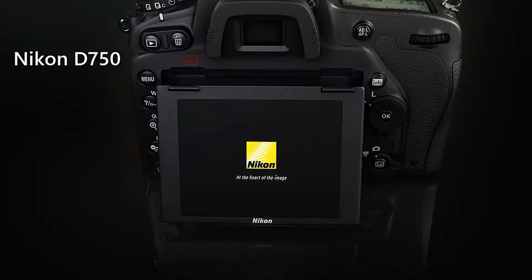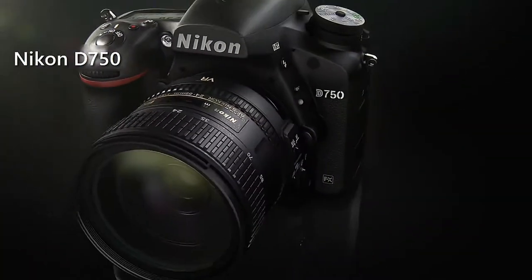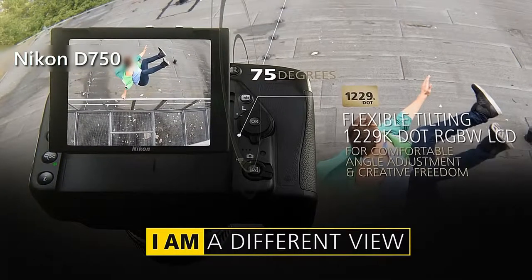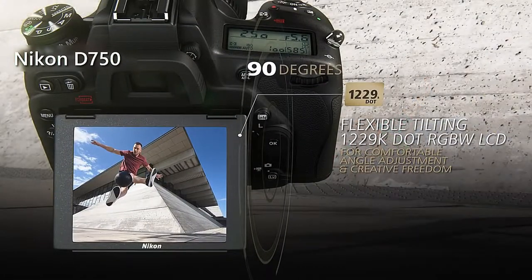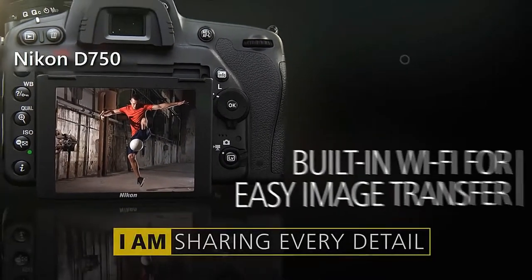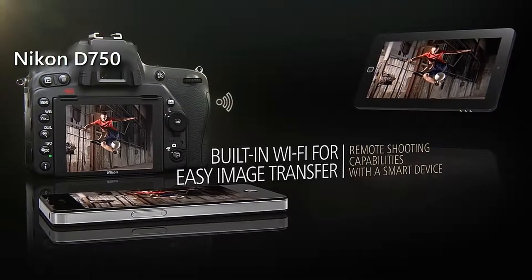Nikon D750. From a design perspective, the D750 features a weather-sealed magnesium alloy and carbon fiber construction that is not only sturdy but lightweight as well, which means you can shoot for hours without feeling any strain. At the back, you can notice the 3.2-inch tilting LCD screen with 1229K dots, surrounded by controls on the left and right, and an optical viewfinder which covers 100% of the field of view. In terms of connectivity, this camera has built-in Wi-Fi, so you can connect with a compatible smartphone or tablet and transfer everything anywhere you want.